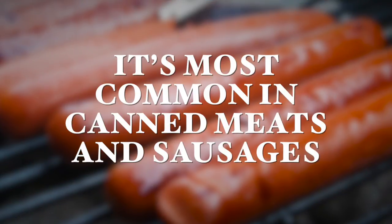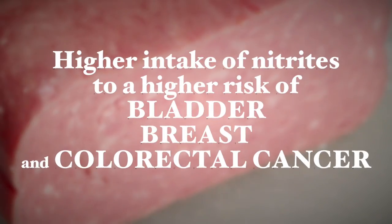Sodium nitrate is most common in canned and processed meats and sausages. Research shows that sodium nitrite might be to blame for the higher risk of gastric cancers, which are the cause of most cancer deaths in the United States. Many other studies have also linked higher intake of nitrites to a higher risk of bladder cancer, breast cancer, and colorectal cancer. So watch out for this additive in your food ingredient labels.